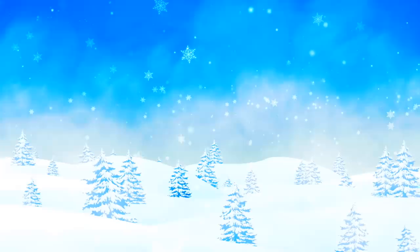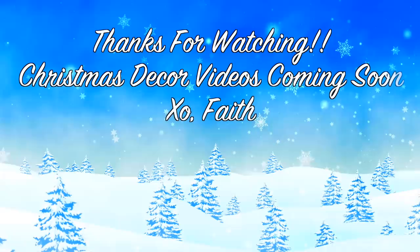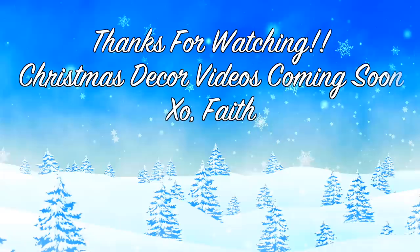Alright guys, that is going to be it for this video. Thank you so much for watching - I will talk to you in my next video. See you in the next video.